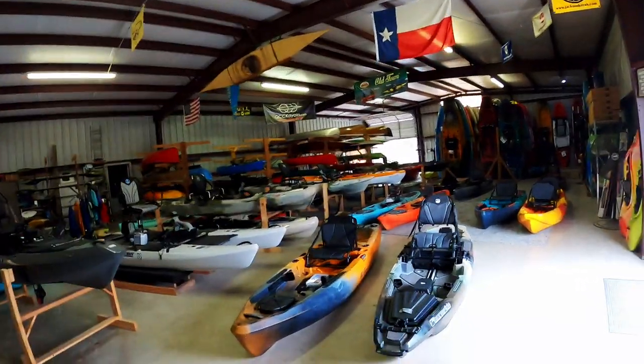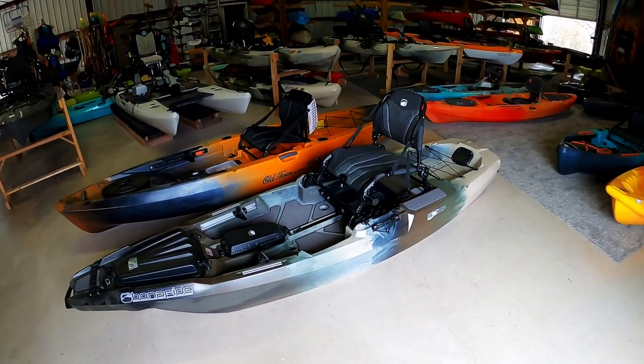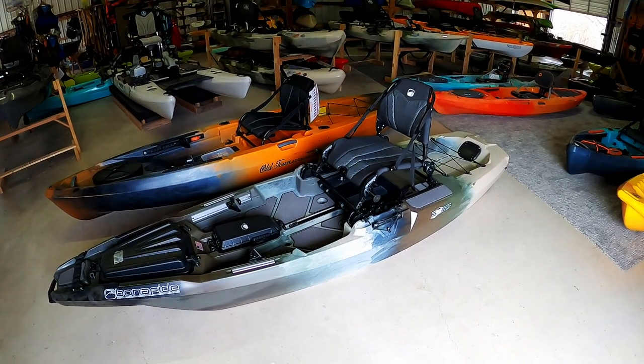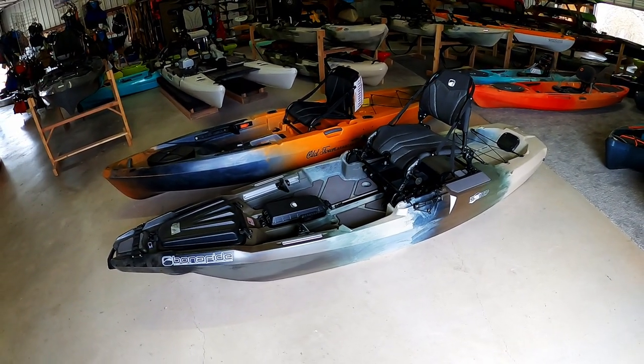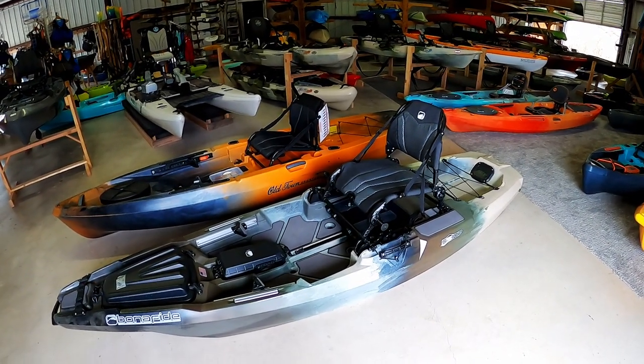We got a couple of really nice boats going out the door today. A gentleman is coming back and he's decided he wants the Bonafide SS-107. Justin spent well over an hour with this gentleman yesterday and he fell in love with it — great small compact platform, lots of stability, incredible seat system on it. Bonafide does really well for us.